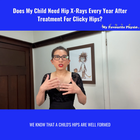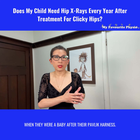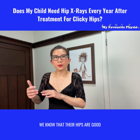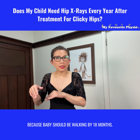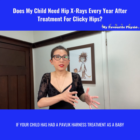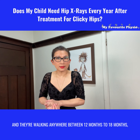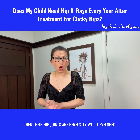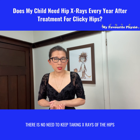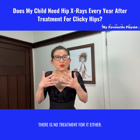We know that a child's hips are well formed through the ultrasound scan that would have been done when they were a baby after their Pavlik harness. We know that their hips are good because baby should be walking by 18 months. If your child has had a Pavlik harness treatment as a baby and they are walking anywhere between 12 months to 18 months, then their hip joints are perfectly well developed. There is no need to keep taking x-rays of their hips because nothing is going to change and there is no treatment for it either.